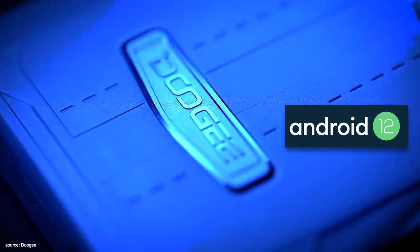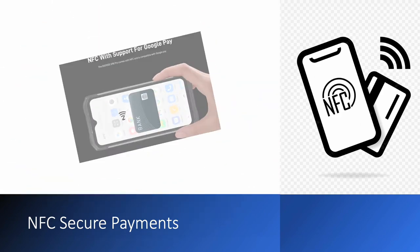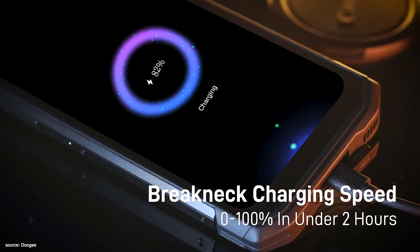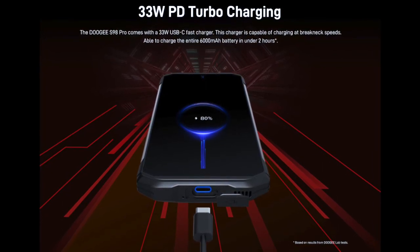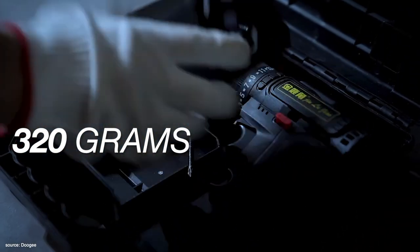The phone also supports NFC, enabling secure and contactless payments via Google Pay. The S98 Pro inherits its 6,000mAh battery from its sibling the S98, supporting fast charging at 33 watts and wireless charging at 15 watts. The S98 Pro weighs 320 grams.